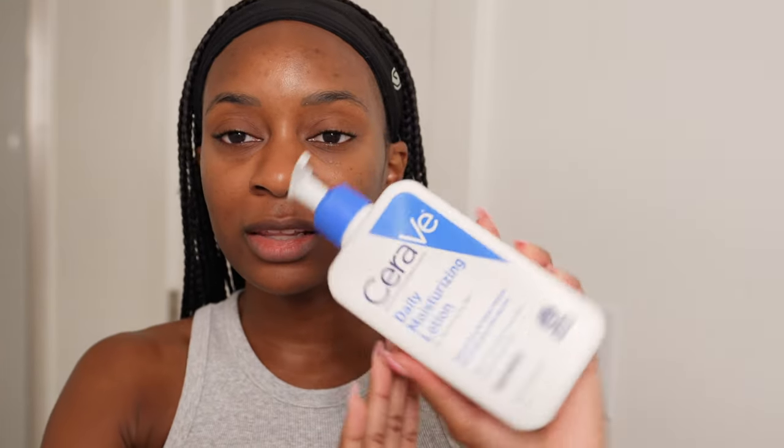Those are the two topical treatments for the morning. Then I seal it all in with my moisturizer. It's simple, moisturizing, doesn't clog my pores, has a thin consistency but is still very moisturizing — it's the CeraVe Daily Moisturizing Lotion for normal to dry skin. I even used this when I was on Accutane. I do about one pump and distribute it over my full face and chin.